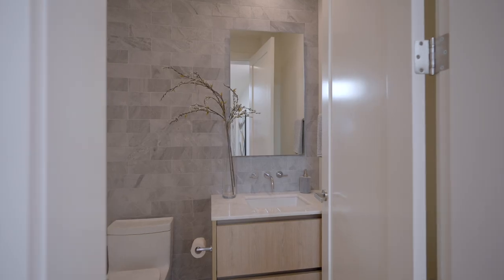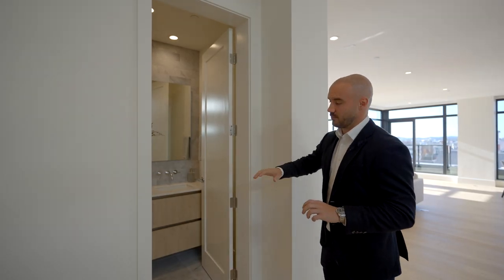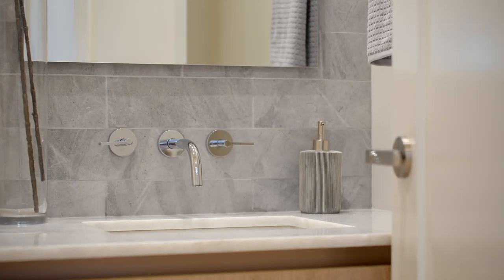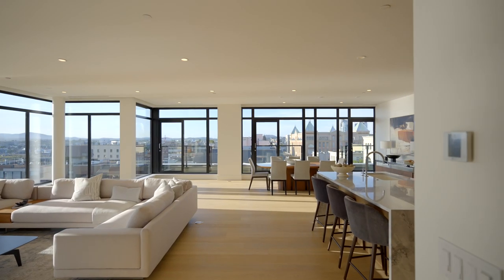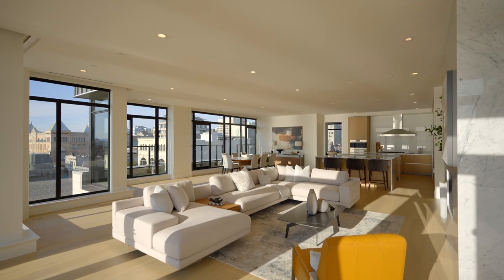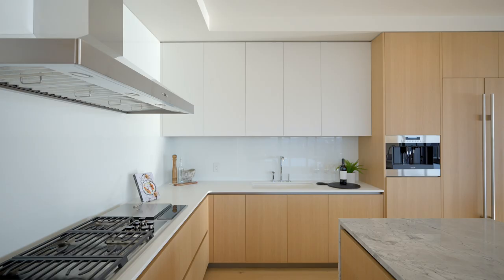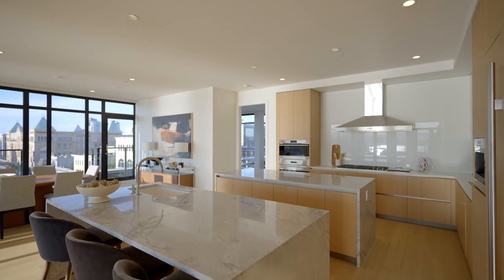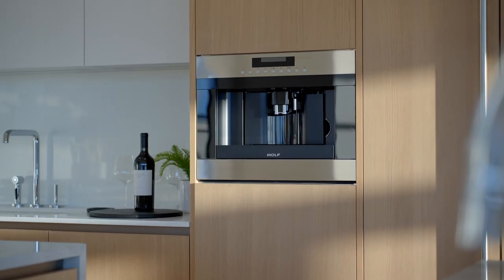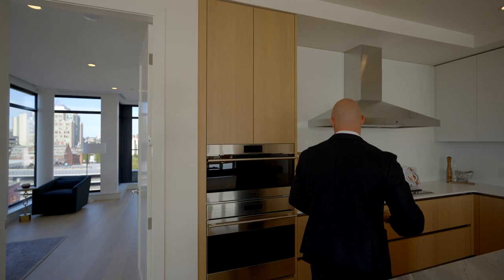Right off the bat, we're greeted by a beautiful two-piece powder room with a beautiful neutral stone that runs from the floor all the way up the backsplash. Into the great room, which is absolutely set to impress. Starting right off the bat, we have a showstopper kitchen — two islands, waterfall countertops, and imported Aster cabinetry from Italy.